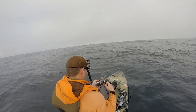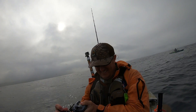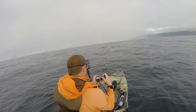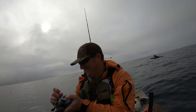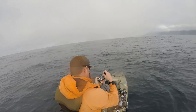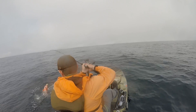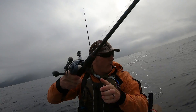There we go! Oh yeah! Yes! Oh look at that bend! That's two baby — this is a double! Oh my god, this is fun. Two big reds!